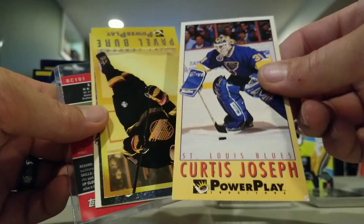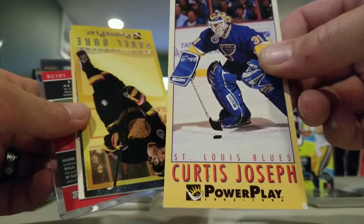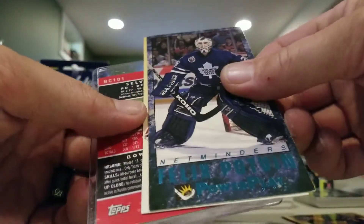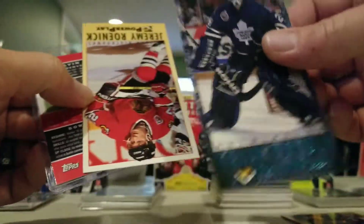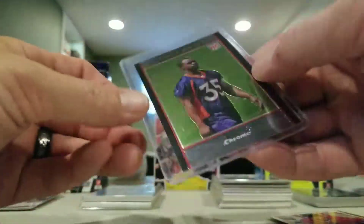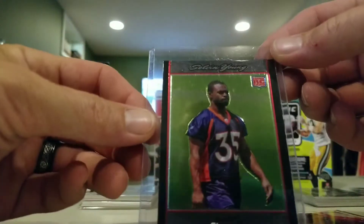Some Game Day Power Play - I'm guessing that's what they called it for hockey. These cards were terribly awful, these will go right in the trash probably. Here's a Selvin Young Bowman Chrome 2007, not numbered.